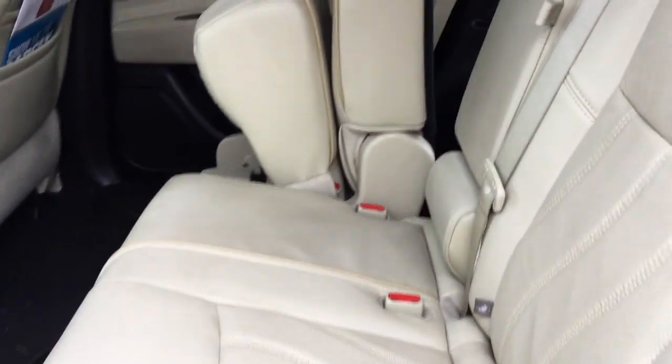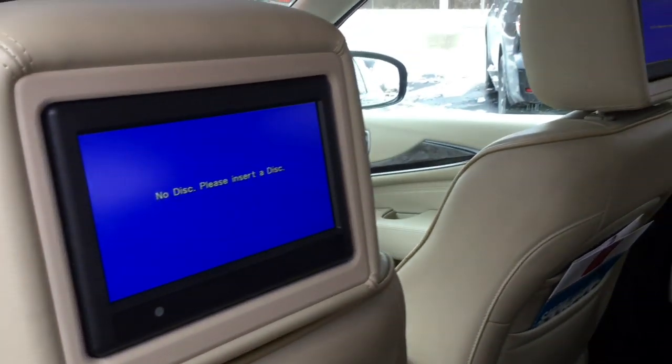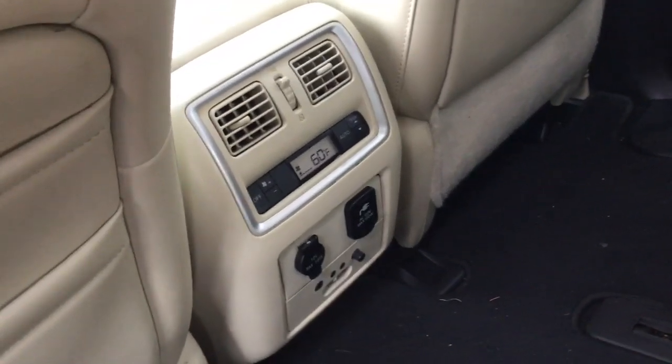Your second and third rows are super spacious and it really showcases a premium tan leather interior. You also get some awesome features like video monitors and an expanded center console with audio controls, air controls, and some extra plug-ins.